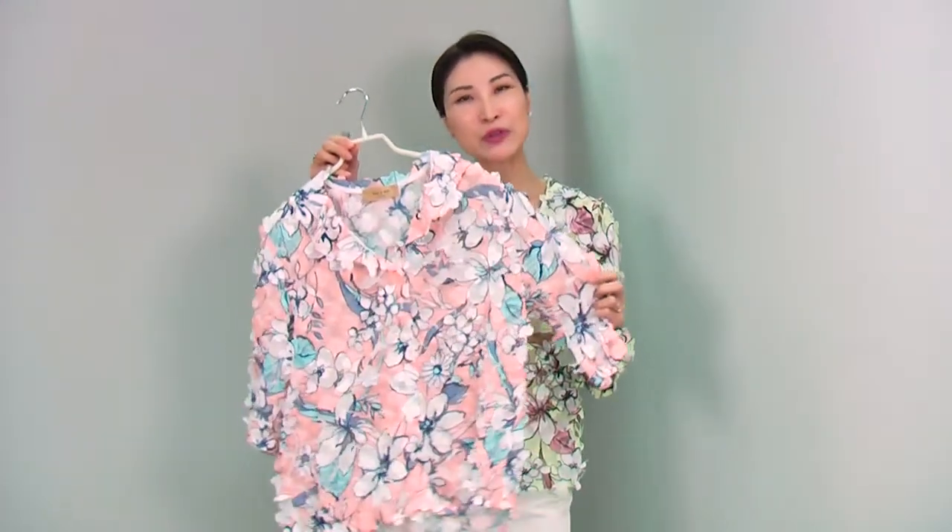This lovely blouse comes in two colors — the yellow I'm wearing, and this beautiful peach. Both colors are so lovely. These colors instantly make any skin tone just so glowing and so bright. You can see the yellow against my skin, and then this peach goes very nice too. You will love this blouse.